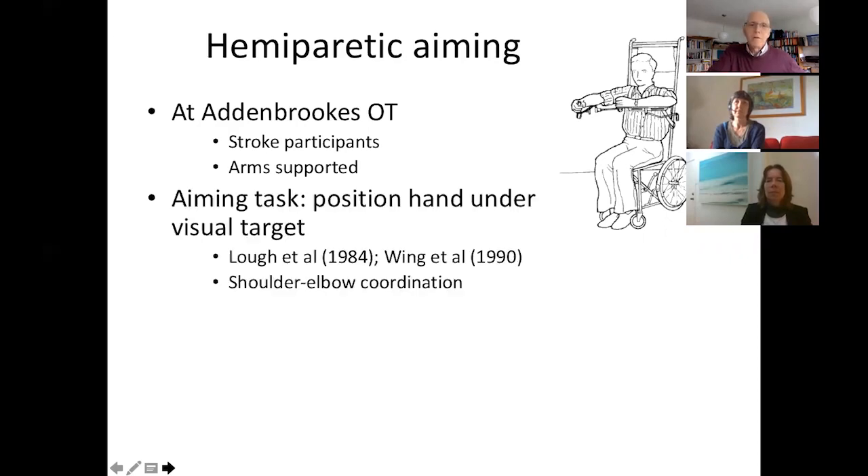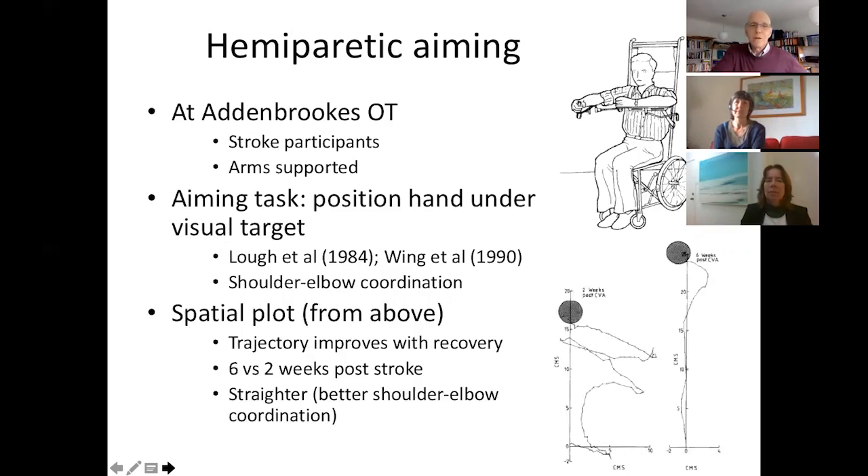With the arm supported, we positioned a target on a flat screen above their arm and asked them to make a movement from under the chin out towards this visual target. Our interest was in the shoulder and elbow coordination. Sample results show a trajectory for the hand moving from under the chin out towards the visual target — at two weeks post-stroke showing very poor coordination of shoulder and elbow, a broken-down, very slow and erratic movement, whereas at six weeks post-stroke the movement was much straighter and much faster, showing better shoulder and elbow coordination.